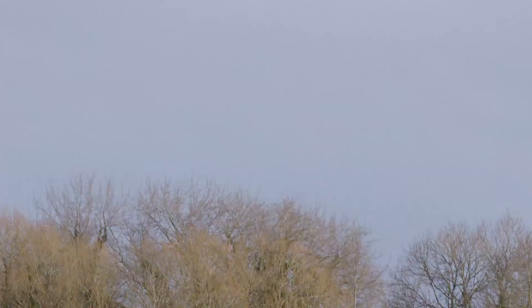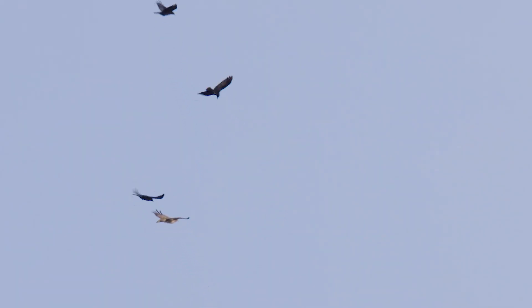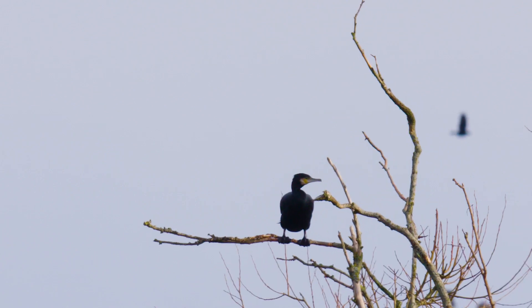We've got a buzzard somewhere. Where is it? That'd be a good one to have. Oh yes, there it is — three crows, one buzzard. That's not fair. Yeah, gone.